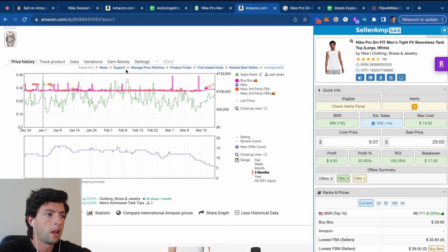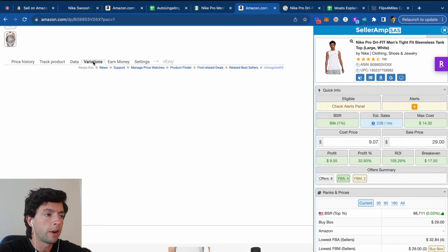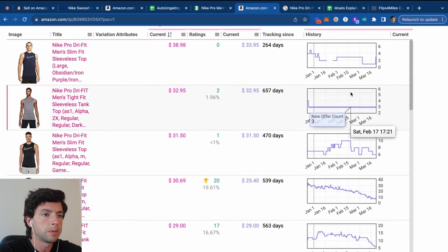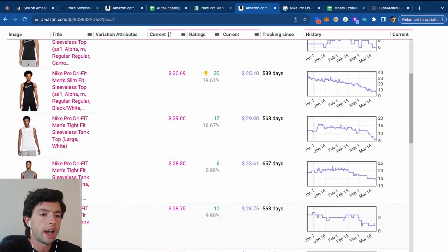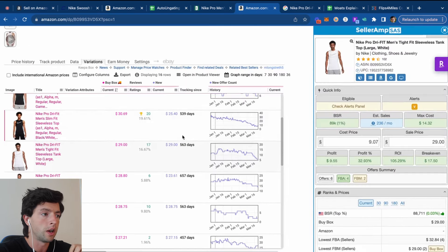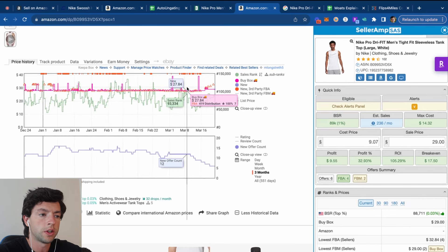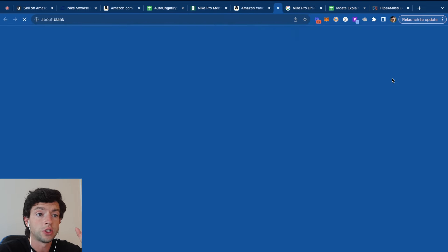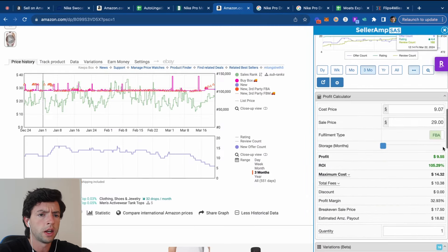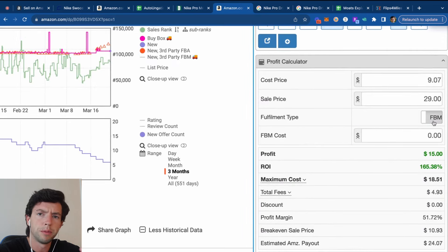For product analysis, the big things to verify are that other people are selling it — which validates it's reseller-friendly — that the sales rank is low, and that you can find this item profitably. SellerAmp also shows a mini Keepa chart, a profit calculator for merchant-fulfilled as well as FBA. Primarily you want to look at the FBM and FBA numbers. There's some other helpful data on SellerAmp too.